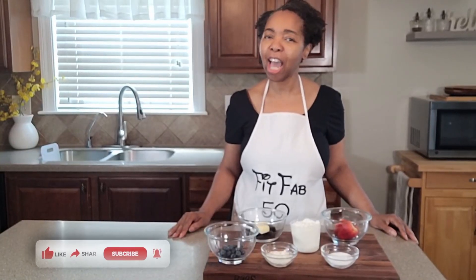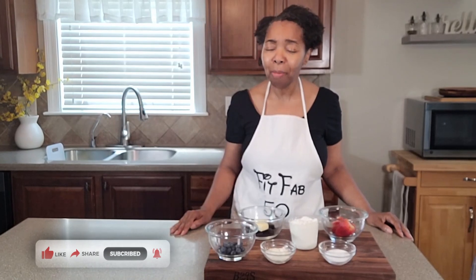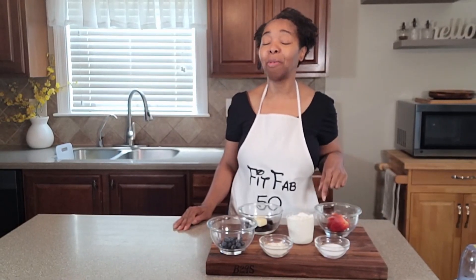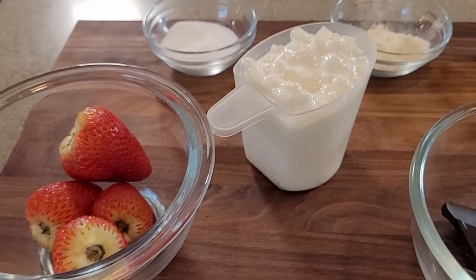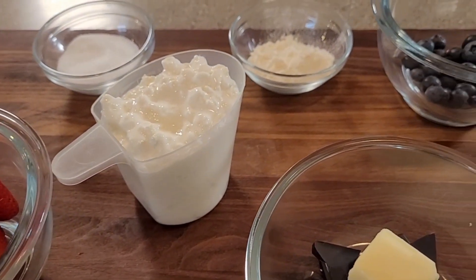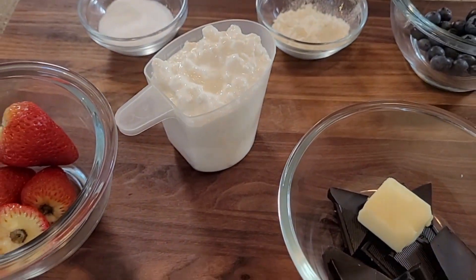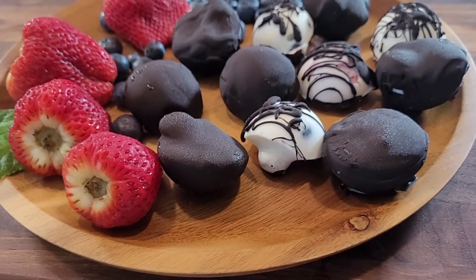When you're following a specialized diet plan, whether it be vegan or keto or low carb, you're constantly searching for snacks and dessert ideas that fall directly in line with your diet plan. The recipe I'm going to show you today does exactly that for me, with the key ingredient being this hard-working cottage cheese. I'm going to take it along with some fruit and some chocolate and turn it into what you've been seeing all over TikTok — one of those viral dessert clusters.